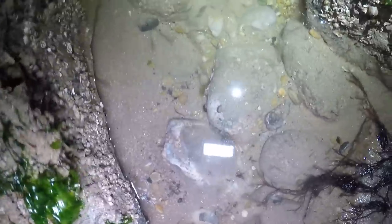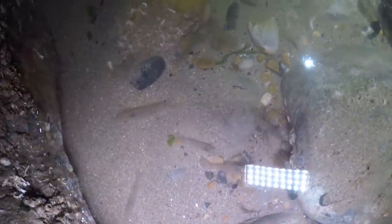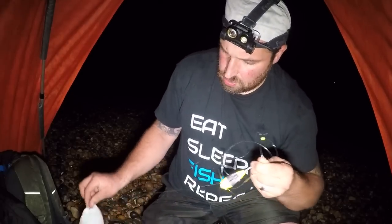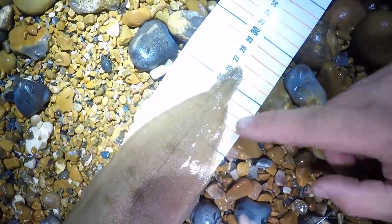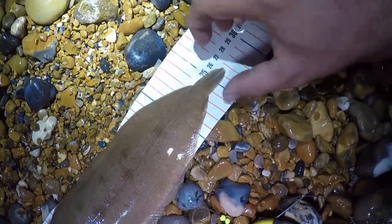I think we're in the right place this evening because we've just had fish number two - another sole, absolutely awesome! Two soles in the bag, happy days. This one's coming in at around 27cm. You could probably touch that to 27 if the ruler was flat.